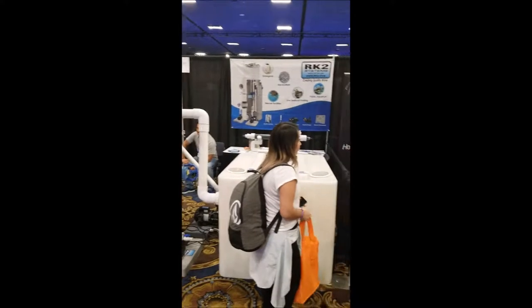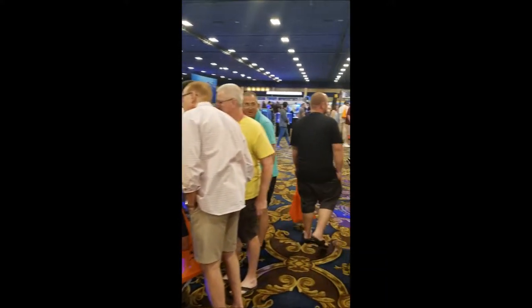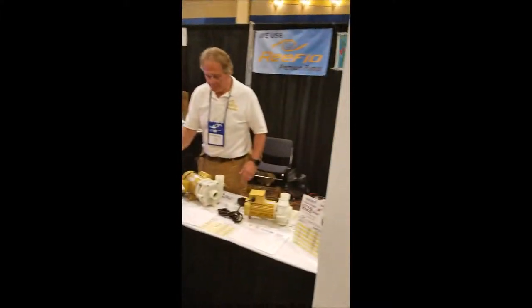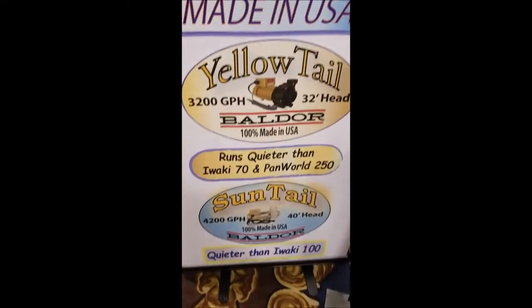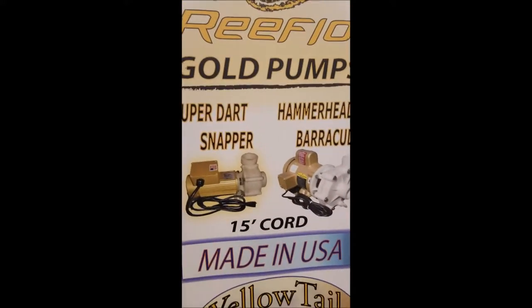We're back, we've got Jason Fox here. Someone just unveiled a $250 coral no one's ever seen. Got the old hammerheads — I've had a hammerhead, Suntail 4200, Yellowtail, Hammerhead Barracuda — good U.S. made company.